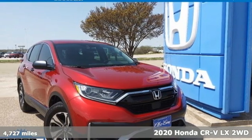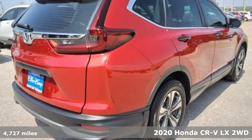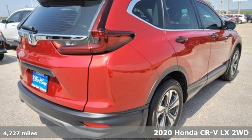Here's a 2020 Honda CR-V. Capability without compromise isn't a dream, it's a CR-V.